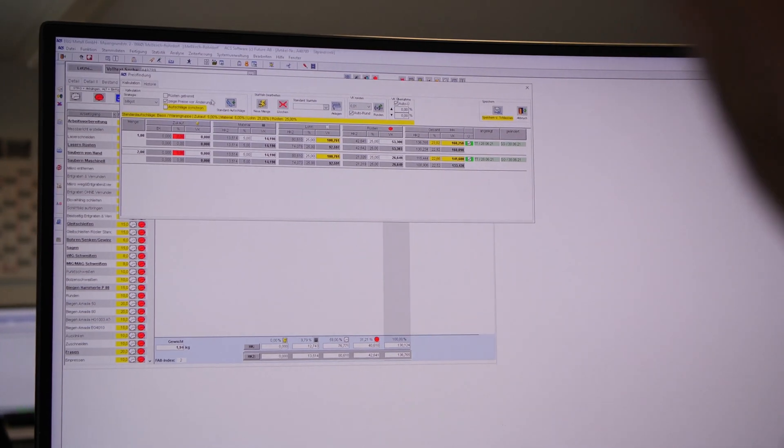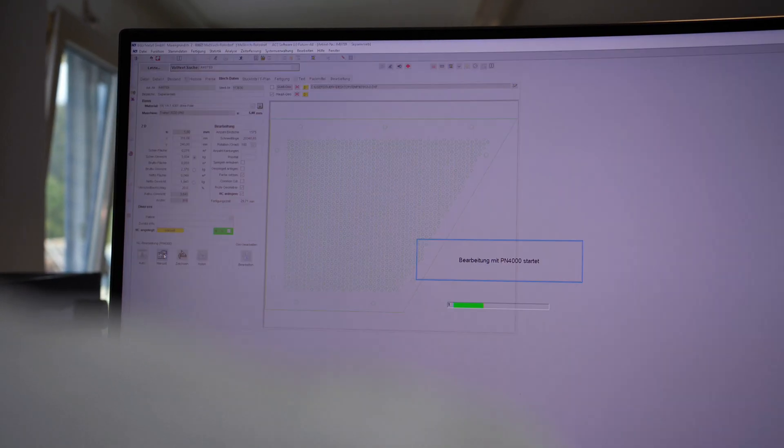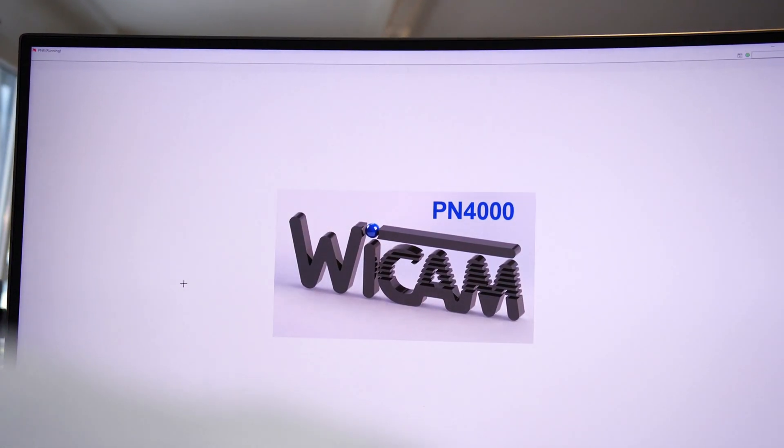Every process begins in the PPS system. We create articles there. The sheet metal inventories are handled, and this software is linked to WeCam. Raw material stocks as well as the individual programs and laser programs are linked to the article.